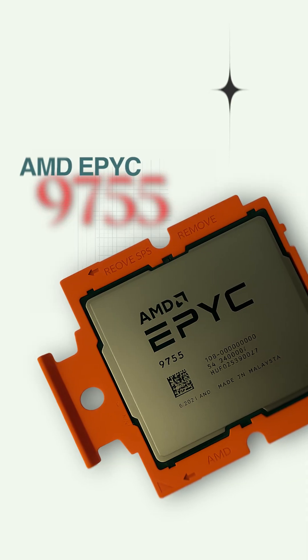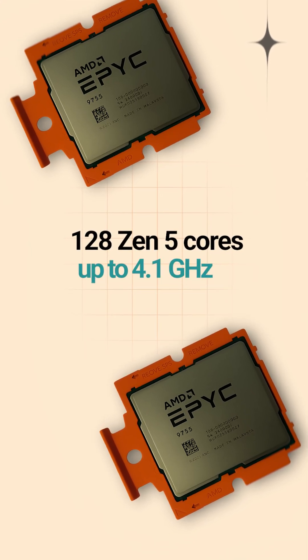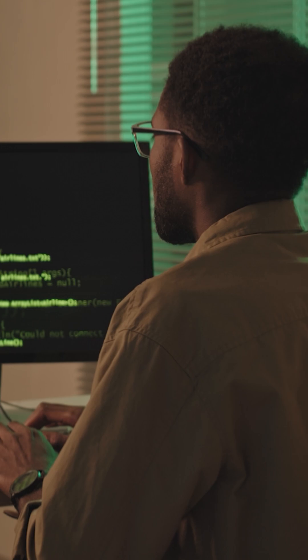The AMD EPYC 9755: 128 Zen 5 cores up to 4.1 GHz, powering scientific computing and complex analytics.